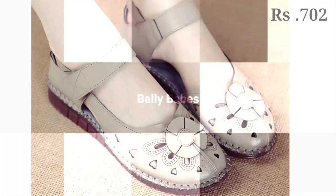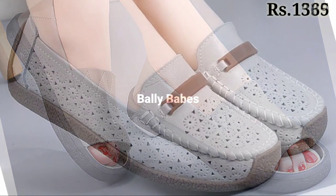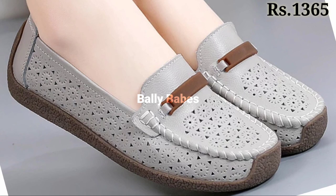Hello everyone, how are you? I hope you all are doing fine. Welcome back on our channel Belly Babes, where you get the brand new Woodface collection.